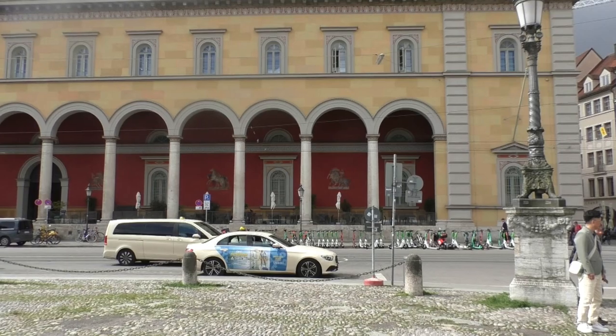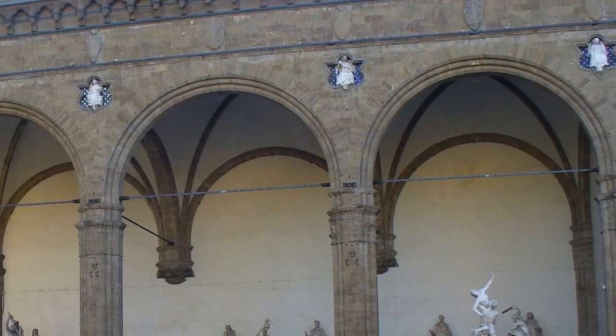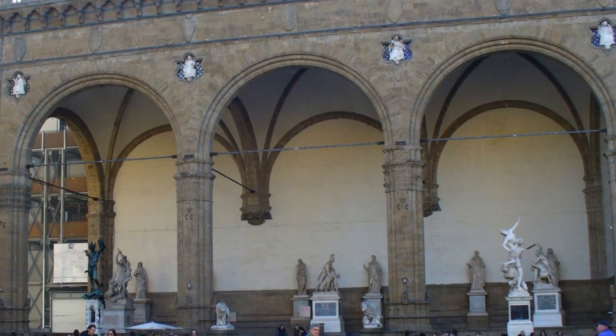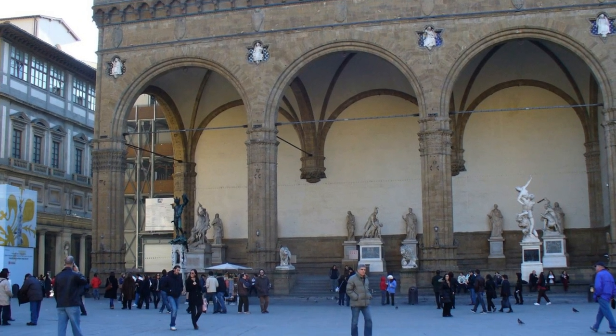Behind it is a modern building, and the ownership structure is a bit opaque these days — it is linked to the Panama Papers and Russian oligarchs. But here, just a few hundred meters away at the Odeonsplatz, the beautiful Feldherrenhalle, the Field Marshals Hall, where the greatest generals of Bavaria's past are glorified.